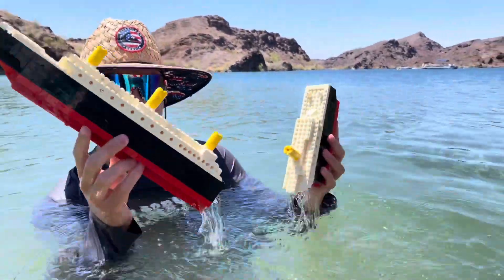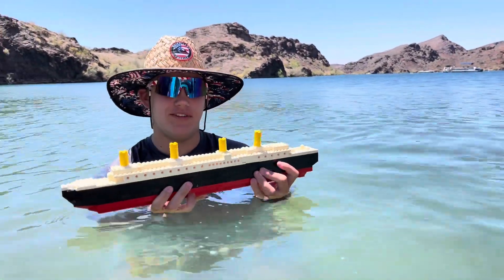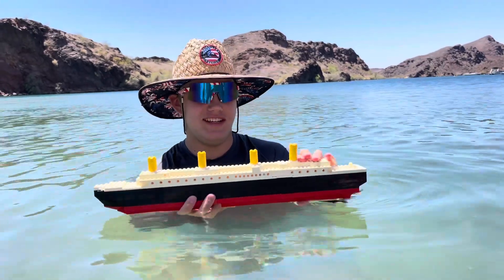Hopefully our phone won't overheat again, Larry. It's like 105 degrees. It's hot out here but the water feels pretty good. That's a good part about this, isn't it?